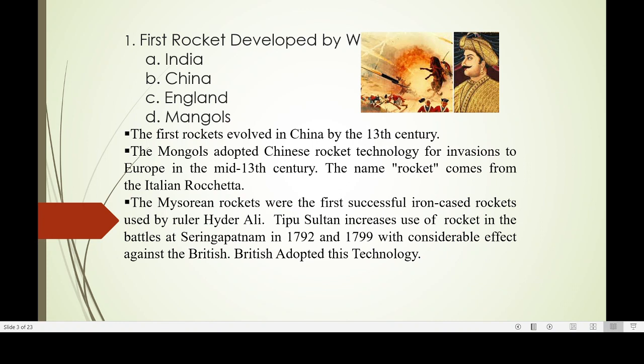The first rocket was developed in China in the 13th century. Mongols adopted the Chinese rocket technology and it was used against Europe in the mid-13th century. The name 'rocket' comes from Italian 'Rocchetta'. Mysorean rockets were the first successfully used iron-cased rockets, used by Hyder Ali in large quantities. Tipu Sultan increased the use of rockets against the British in the battles of Seringapatam in 1792 and 1799. The British collected all unexploded rockets and developed the technology further.